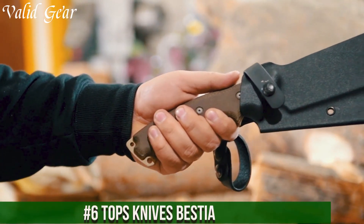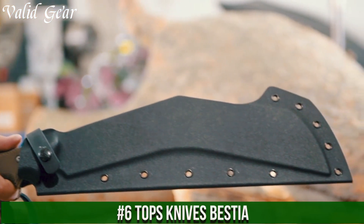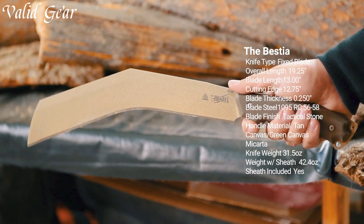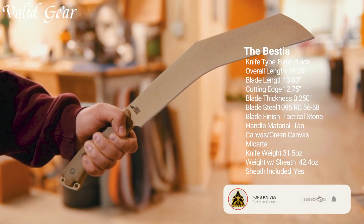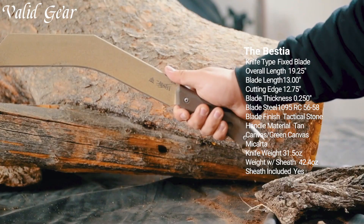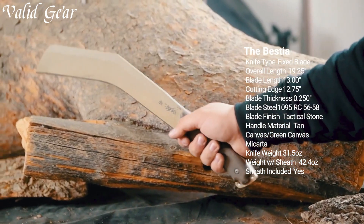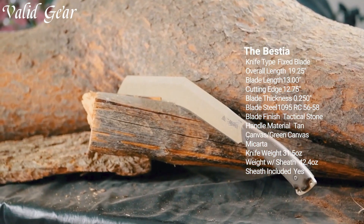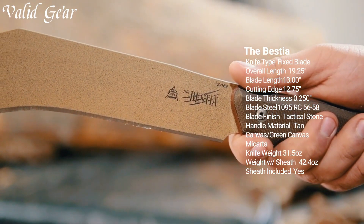Number 6: Topsnide's Bestia — an embodiment of tactical excellence and uncompromising performance. The Bestia stands as a testament to Topsnide's relentless commitment to crafting formidable cutting tools. This rugged fixed-blade knife boasts a 5.75-inch blade made from premium stainless steel, engineered for optimal strength, durability, and edge retention. The robust full-tang construction ensures stability and reliability in the field.